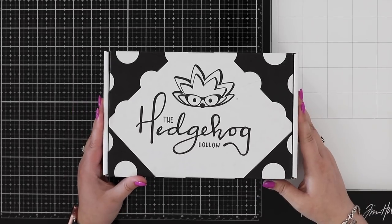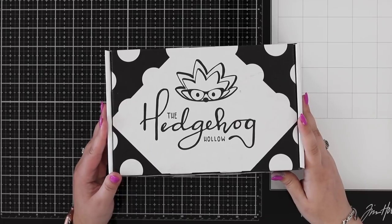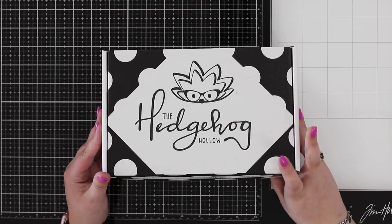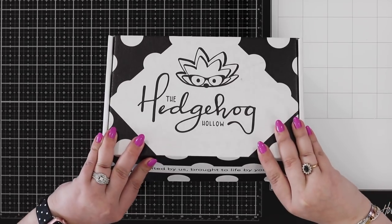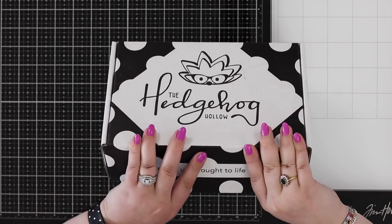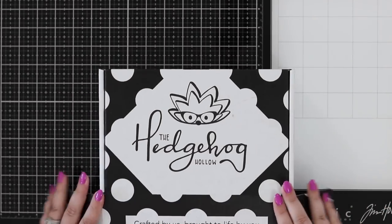Hi everyone, welcome to the August Hedgehog Holobox! Today I'm going to do a quick unboxing to show you what is inside your box of goodies this month. Most of them in the US have been delivered, there are a few outstanding, and all the international ones are on their way too.